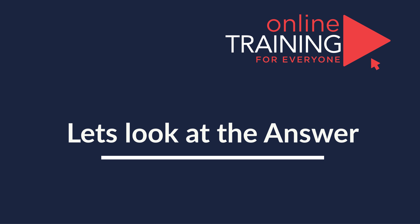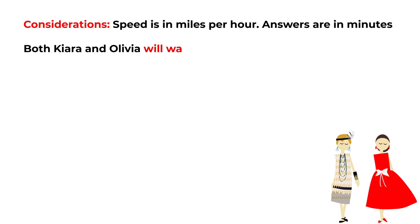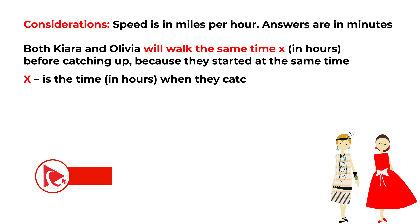One important consideration to help you solve this challenge is that the speed for both Kiara and Olivia is presented in miles per hour, but answers are in minutes. So at some point we would need to make a conversion. Another important point is that both Kiara and Olivia will walk the same time — we can put it as X in hours before catching up, because they started at the same time. X will be the time in hours when they will catch up and meet.